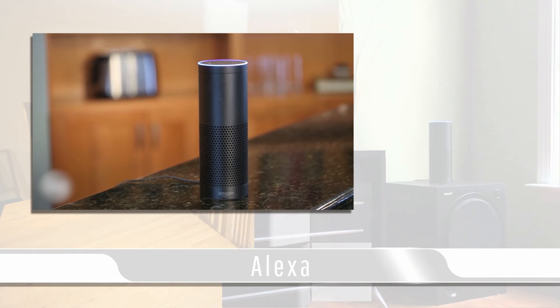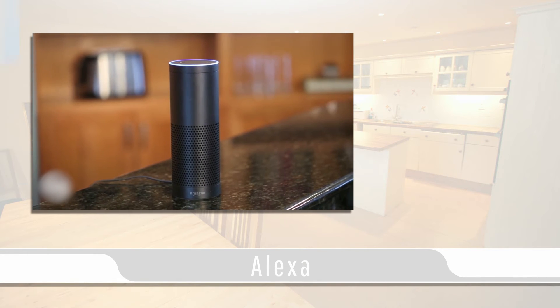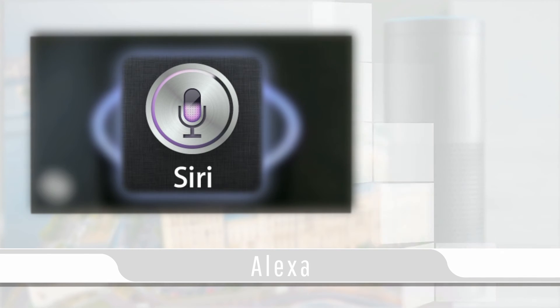The Amazon Echo uses far-field technology to assist with capturing your commands from anywhere in a room. In order for a command to be initiated the user must give the wake name Alexa, similar to the Apple Siri app.